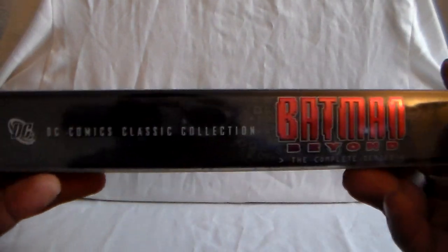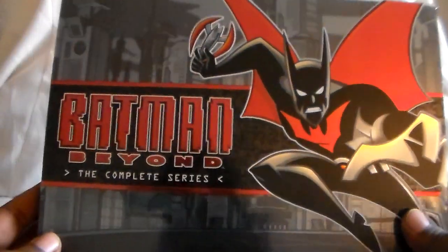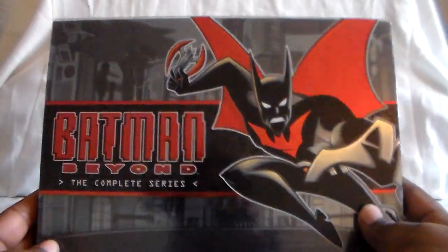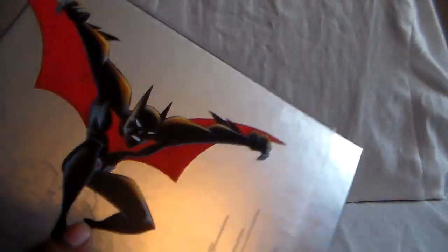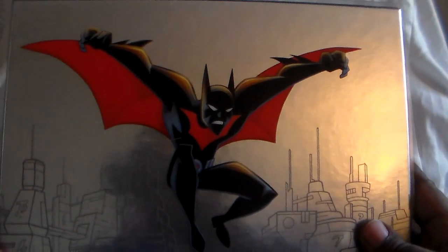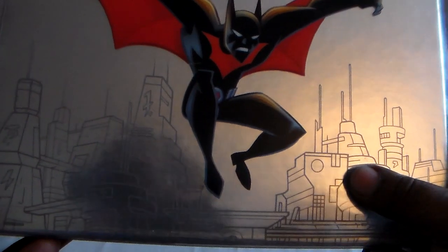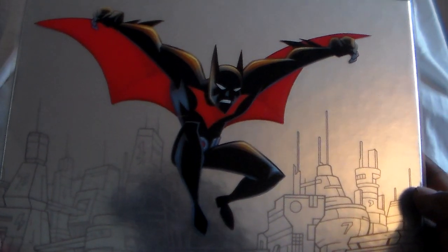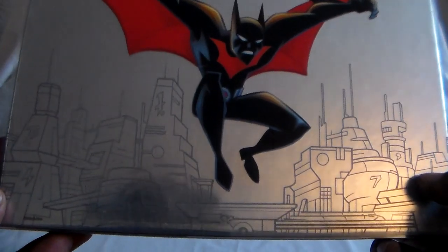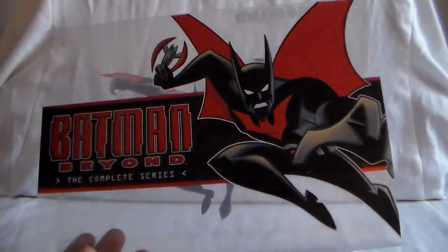Luckily this series finally got a re-release. Really awesome show. Here is the back, and there you see our new lead, Terry McGinnis, as the Dark Knight. Looks like Gotham in the back. This is a more futuristic version of Batman — a real nice, slick cover.